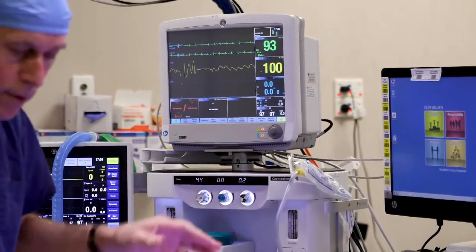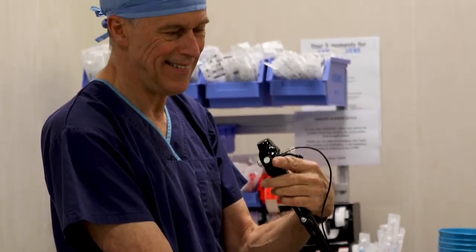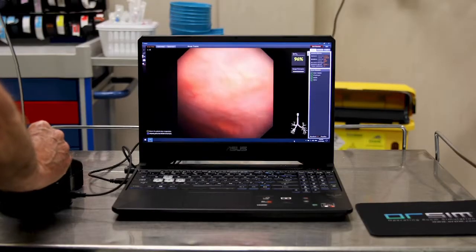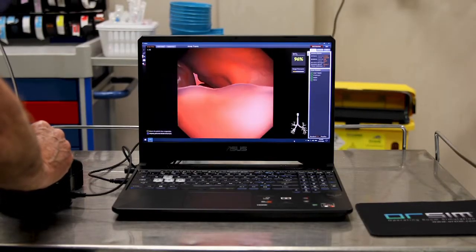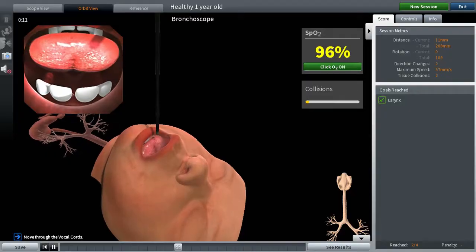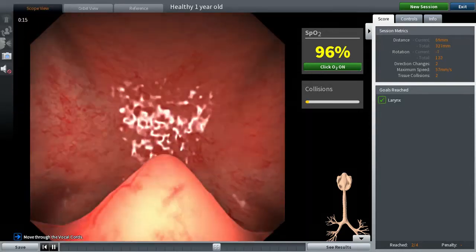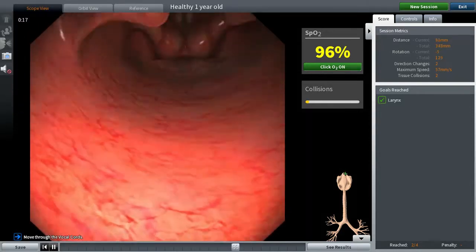Awesome Paediatrics lets you practice on some of the most difficult airways you will ever encounter. Both trainees and experienced clinicians will benefit from upskilling with Awesome Paediatrics, which has unique features and benefits to give you confidence and skill for managing difficult paediatric airways.